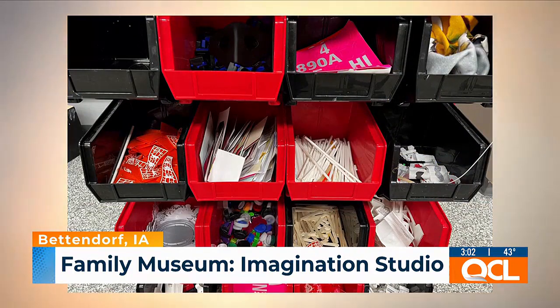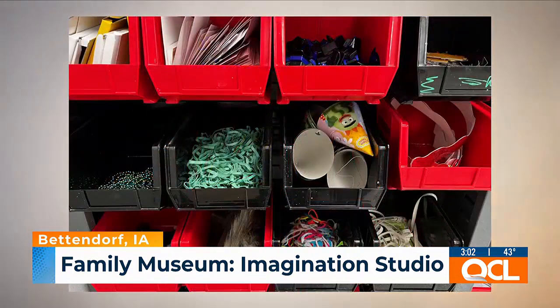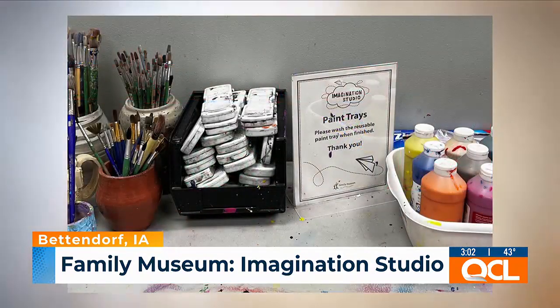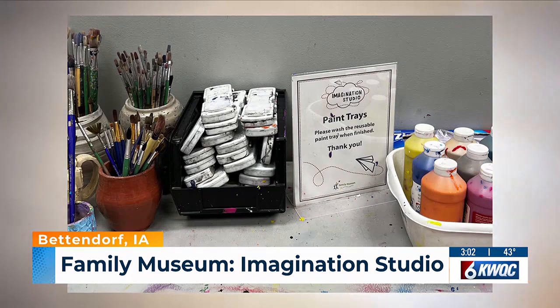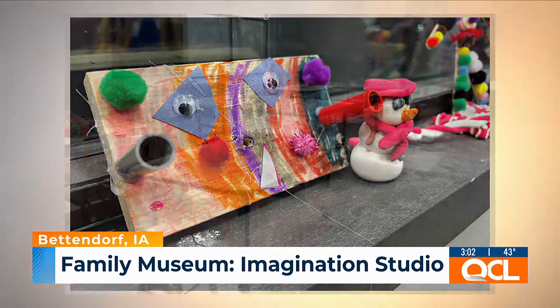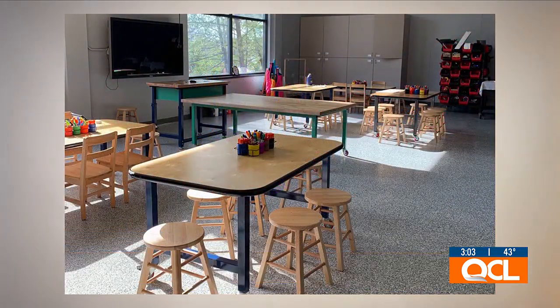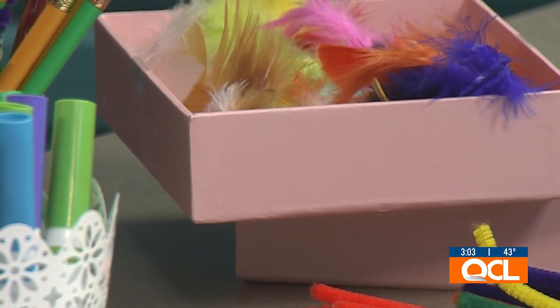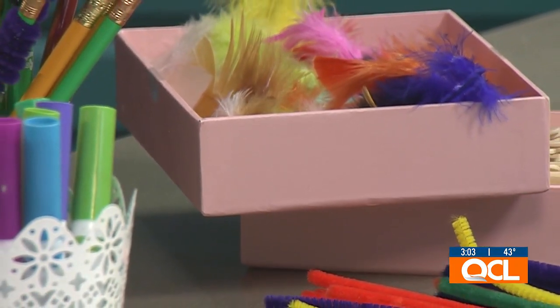When you come in, it's not necessarily like, hey, today in the Imagination Studio we're going to make a heart for Valentine's Day. These kids can use their imagination and create anything they want with all these materials. We really want it to be open-ended, where kids can just come in and be their own creative selves. Sometimes, if they are a little apprehensive about what to make, our talented staff can kind of guide them in the right direction. But really, we want them to just explore and do whatever they want — use those imaginations.